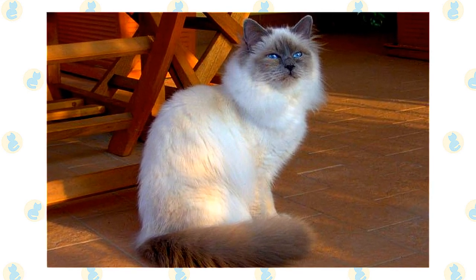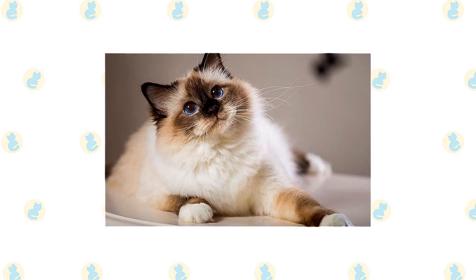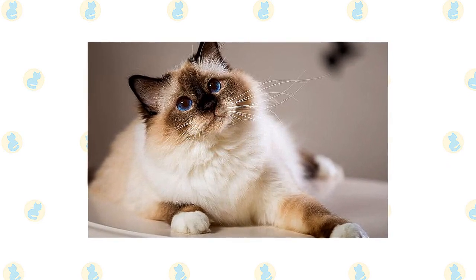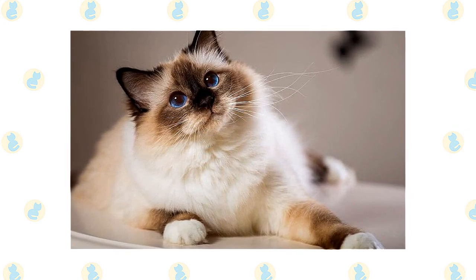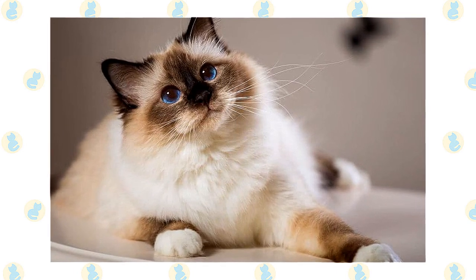The Birman's medium-long to long coat has a silky texture and little undercoat, which means it rarely mats. It forms a heavy ruff around the neck and is wavy on the belly. A pale body — which varies in shade depending on the cat's color — is set off by darker points. For instance, a seal point Birman has a body that is a pale fawn-cream color with a warm tone, gradually shading to lighter on the belly and chest, with deep seal brown points. In the show ring, the symmetry of the gloves and laces is an important factor.